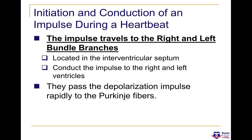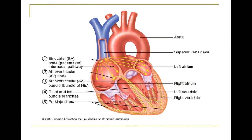The impulse travels to the right and left bundle branches, located in the interventricular septum, and then passes the depolarization impulse rapidly to the Purkinje fibres. Starting at the SA node, the signal travels across the right atrium into the left atrium, reaches the atrioventricular node, transports the electrical impulse down into the atrioventricular bundle or bundle of His, then down the right and left branches to each ventricle, and finally splits into the Purkinje fibres, which cover all of the bottom of the heart, allowing it to contract completely.